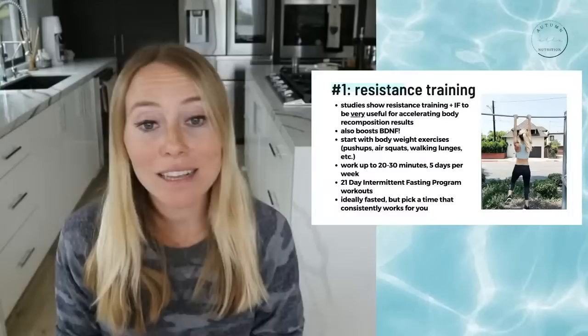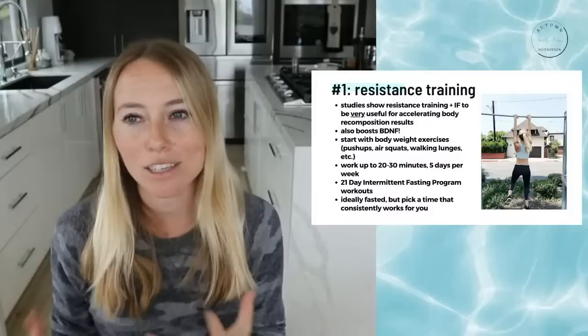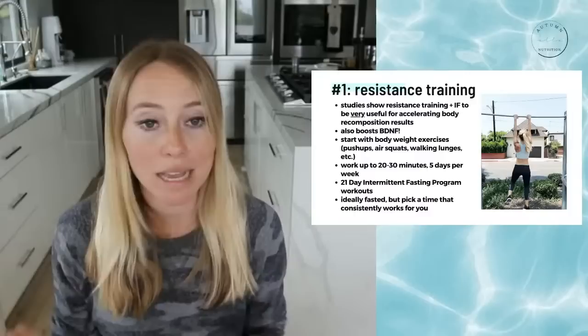You don't have to be lifting really intensely — just some type of tension on the muscles can really go a long way. Resistance training also boosts BDNF, so it helps double down on that other intermittent fasting perk as well. I recommend starting off with body weight exercises — pushups, air squats, walking lunges, et cetera — if you haven't incorporated exercise before or it's been a really long time.